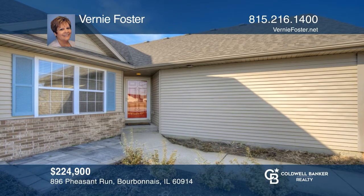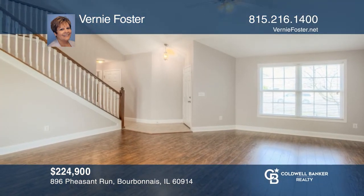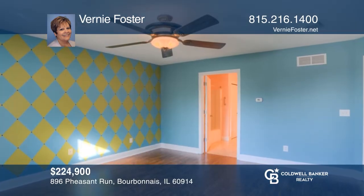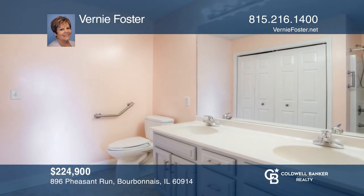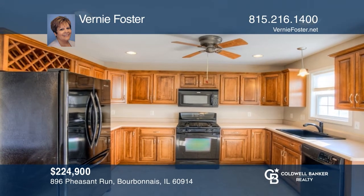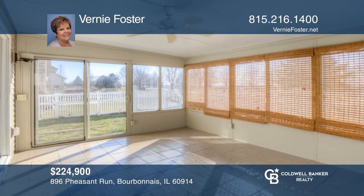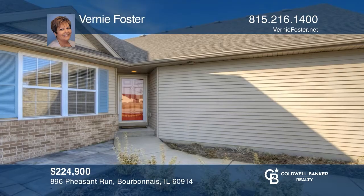This beautiful half-duplex-style townhome is ready for you to move right in. It offers a great open concept with the master suite on the main level. The exceptional family room with a vaulted ceiling and a fireplace opens to the kitchen and dining area. Enter the great three-season room to enjoy the private views. This home includes a full basement. Make yourself at home by scheduling a tour with Vernie Foster.